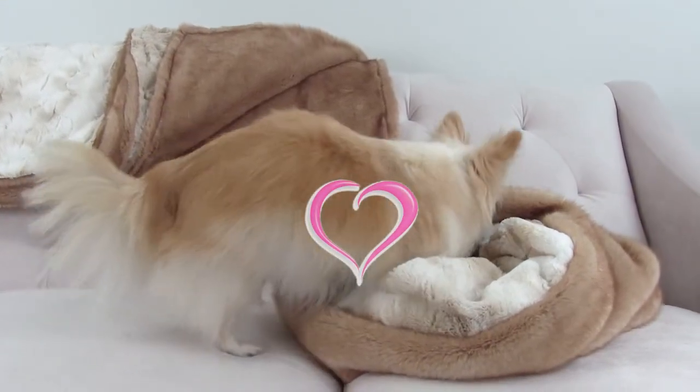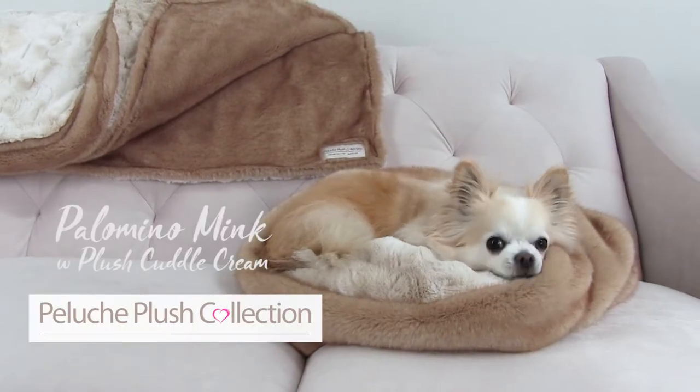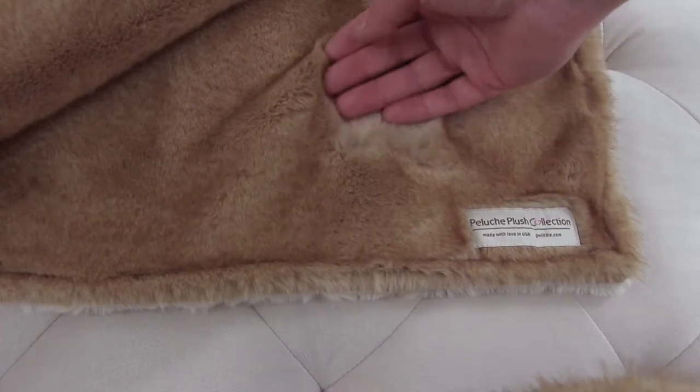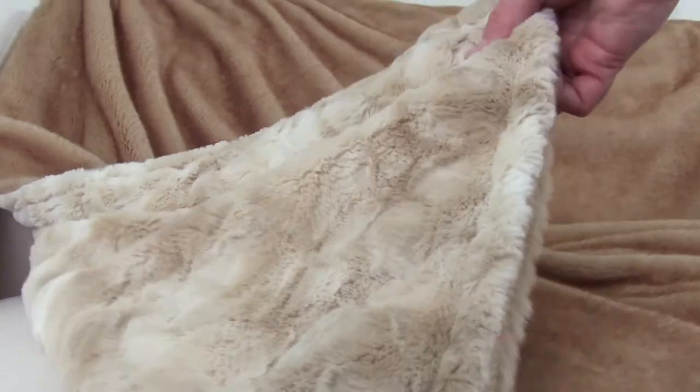Pellucci can't wait to model for you in her new luxurious Palomino Mink Cuddle Cup from the Pellucci plush collection. It's also available in a large throw blanket for a combination that's out of this world for comfort and staying cozy and warm.